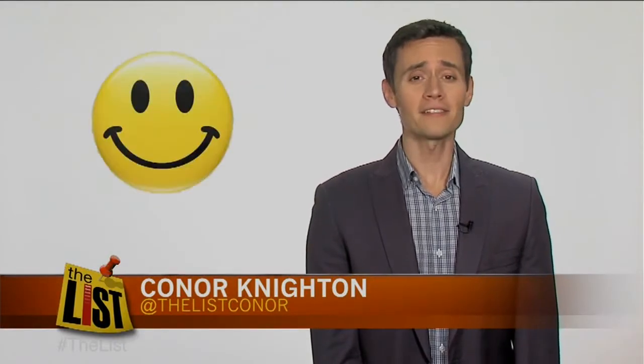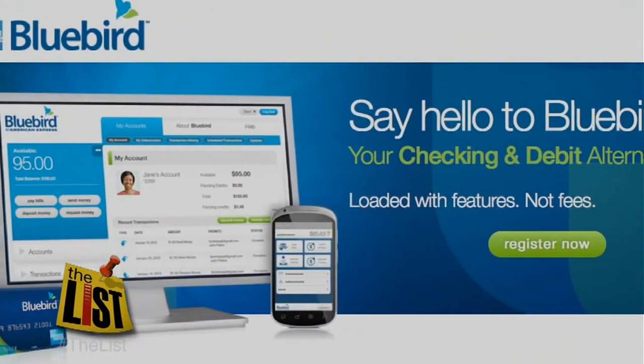Walmart, home of low prices, happy greeters, and enough interesting shoppers to literally fill a book. And now it's home to one of the best prepaid cards on the market, the Bluebird card.